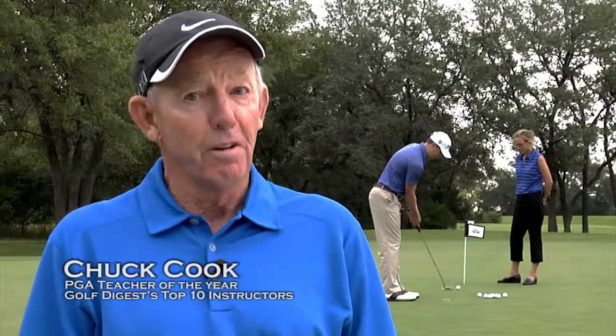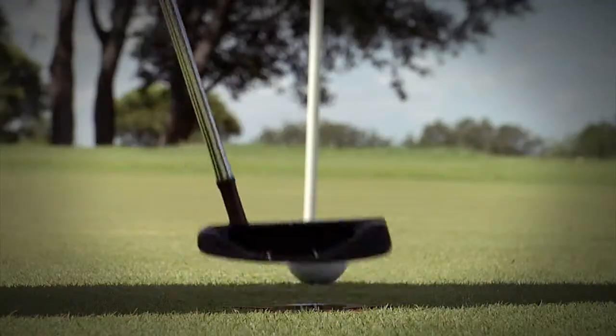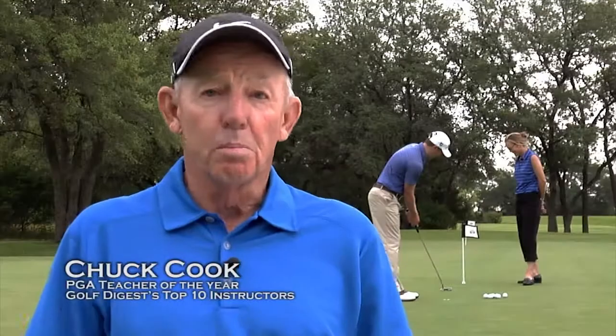If you can recognize a square putter face and improve your line of play, you will make more putts. It goes in the hole every time. If it helps the pros, imagine what it will do for you, because it always comes down to a putt.